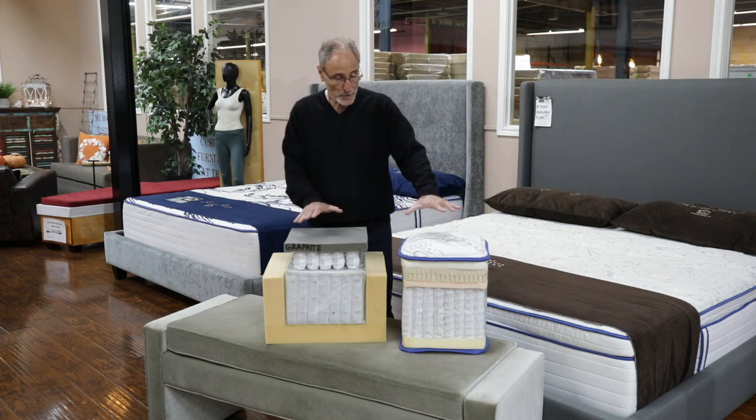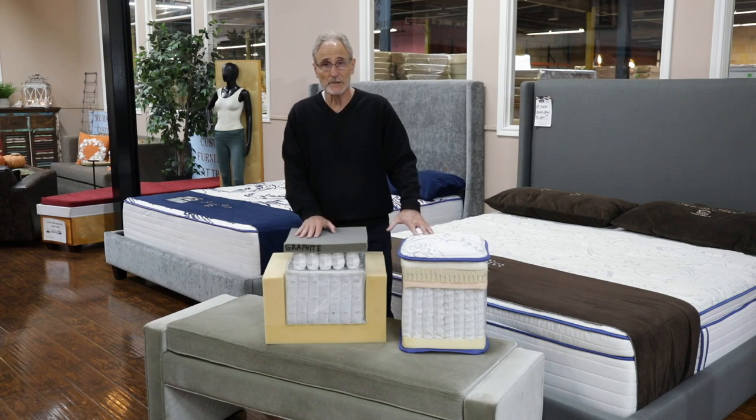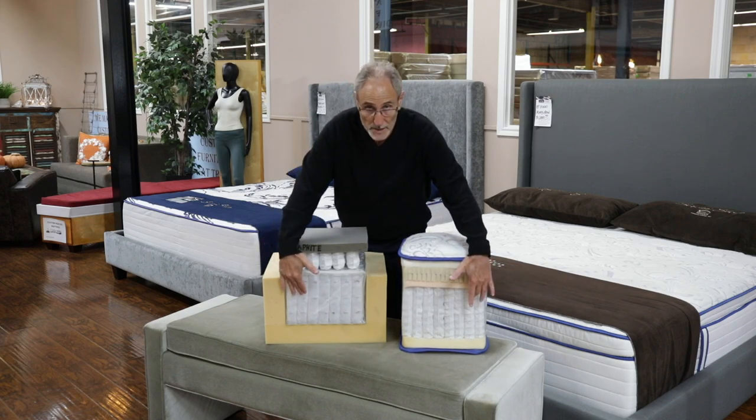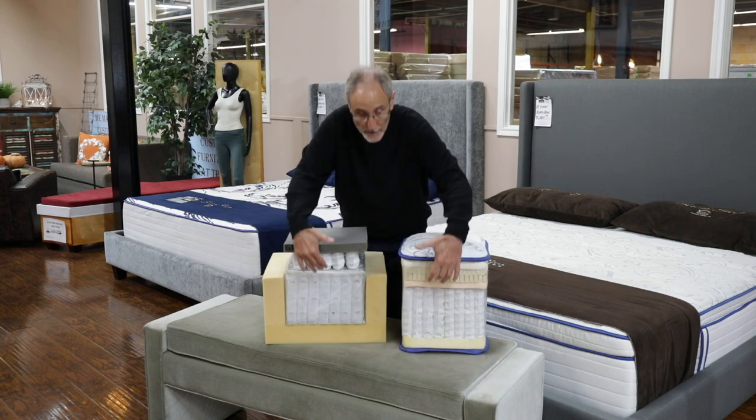What is it? I'm showing you two different types of mattresses, or the components of those mattresses. In both of them you have the springs and then you have the comfort layer, support layer, comfort layer.